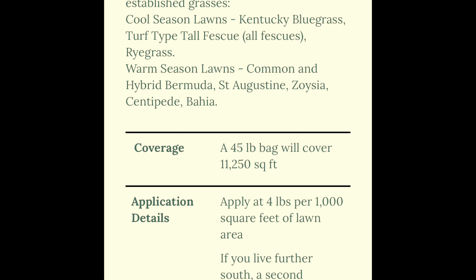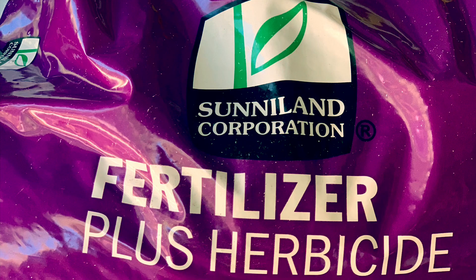This product also contains phosphorus, which is great for fall applications on summer grasses as we reach dormancy. Enough about the technicals — what do you say we get out to the grass?